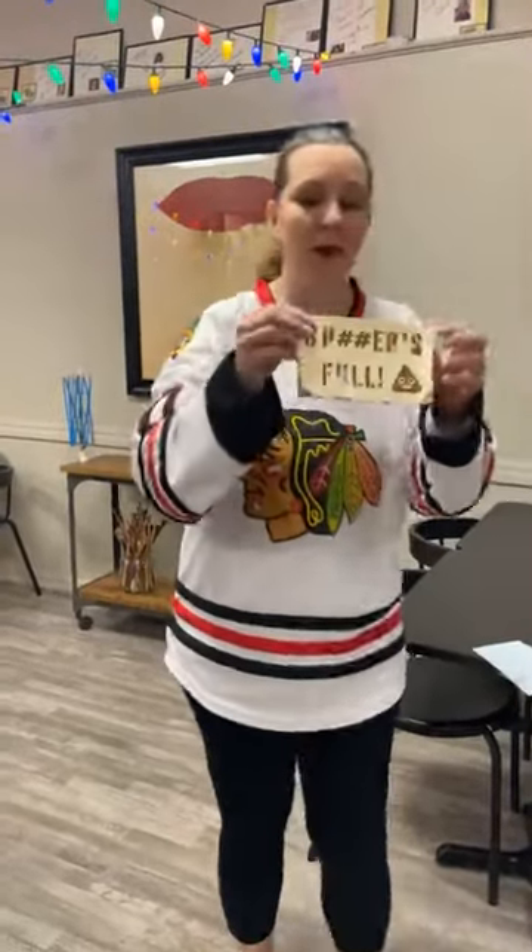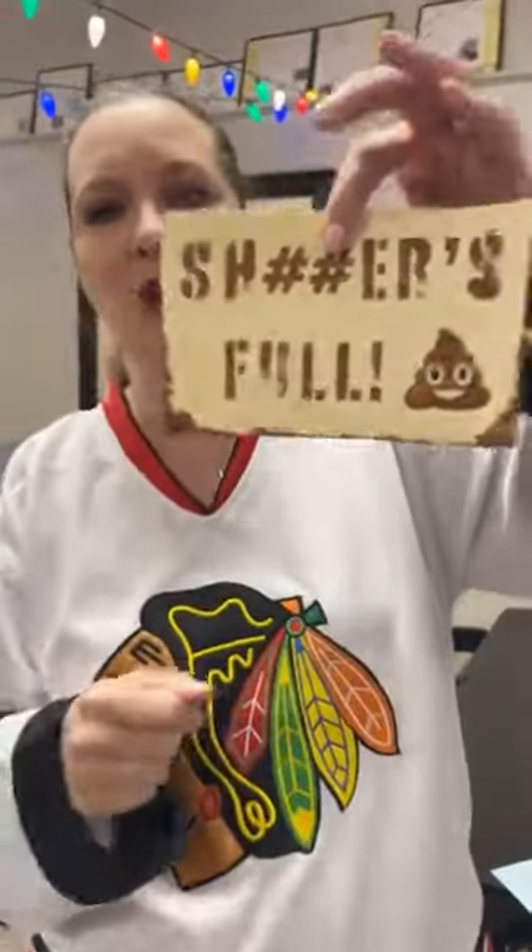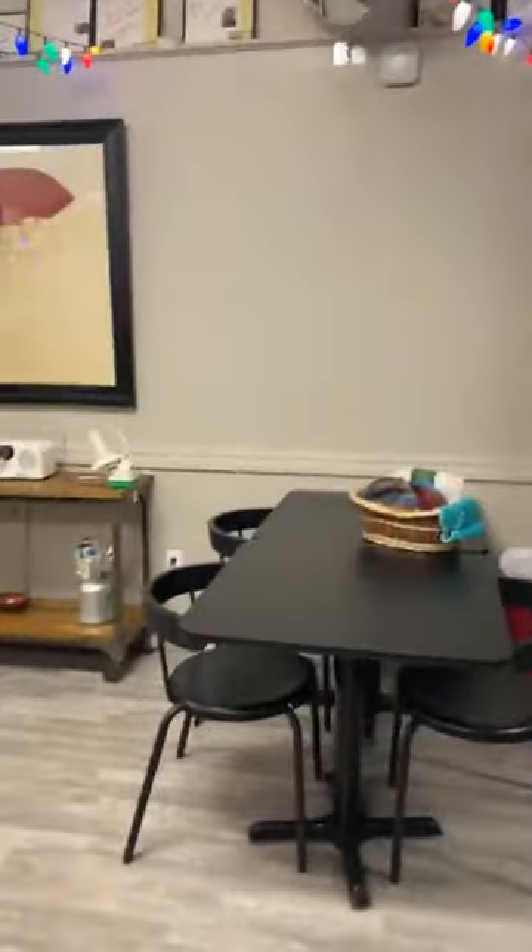I forgot my sign — we even made a sign for the bathroom. Is that not awesome? Lori made it better — she dipped the edges in chocolate for full effect. We had a bathroom sign. We really got into it. We like to have a lot of fun.